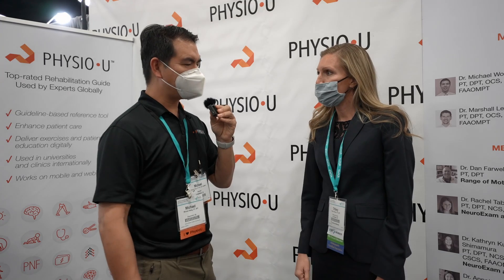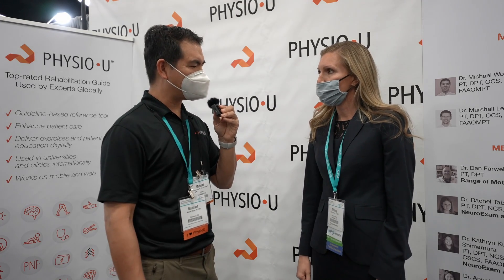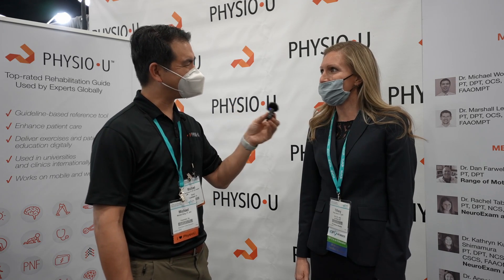That's great. And last thing — if you were to describe PhysioU in one word, what would you say? Efficient. Awesome. Thanks for letting us be a part of that journey. Appreciate you. Thank you.